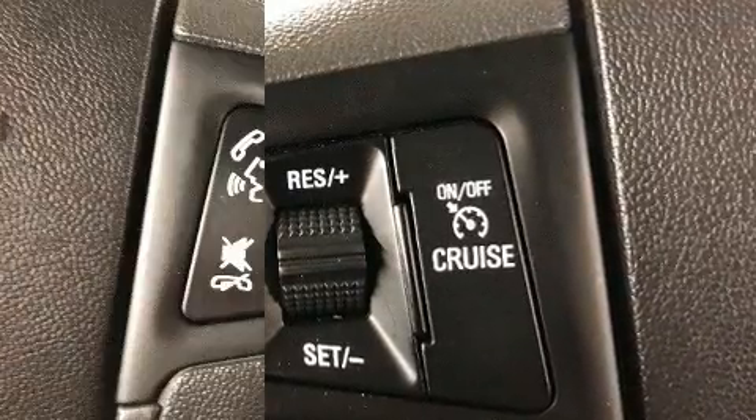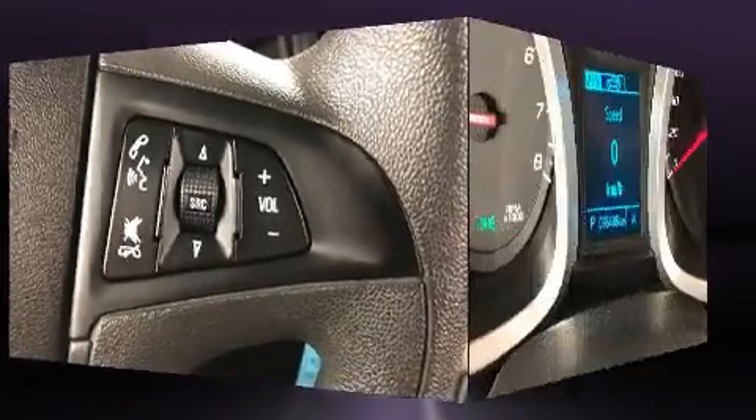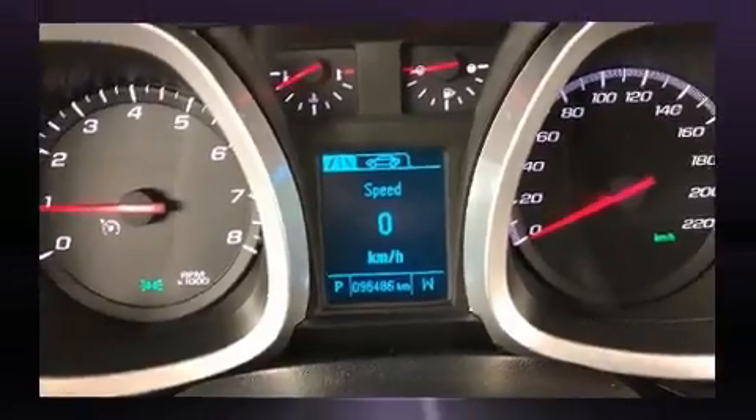OnStar and four-wheel disc brakes with ABS are also included. Electronic stability control stands out as a technologically savvy innovation, keeping you better connected to the road.